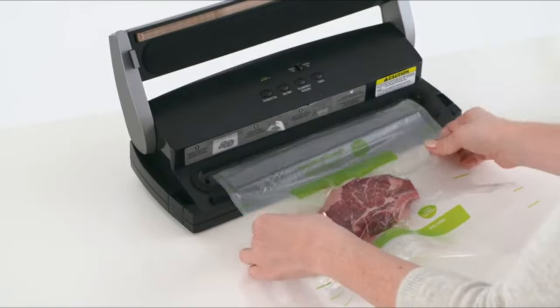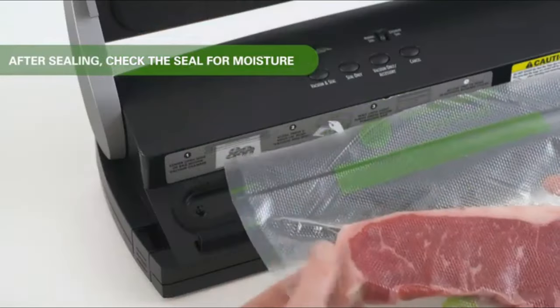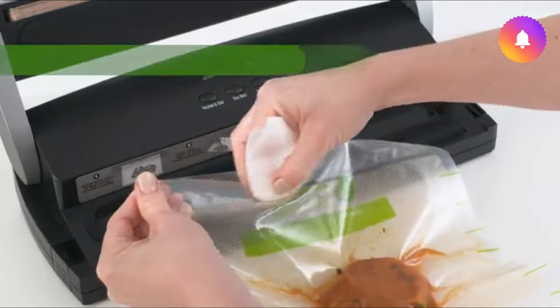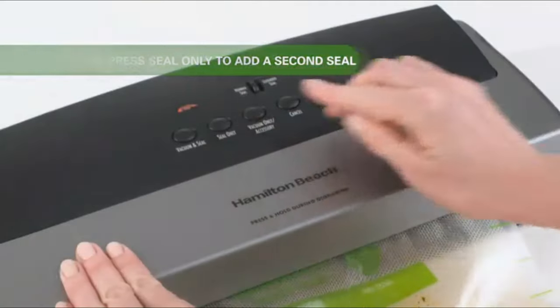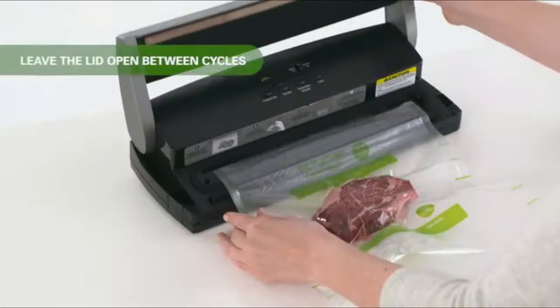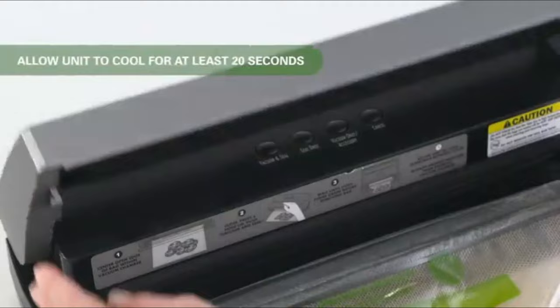There are two speeds on this machine. Hamilton Beach suggests using the extended setting for moist foods and normal for dry. On top of all its great features, the Hamilton Beach NutriFresh also has a built-in bag dispenser, which makes it easy to cut new bags for vacuuming.